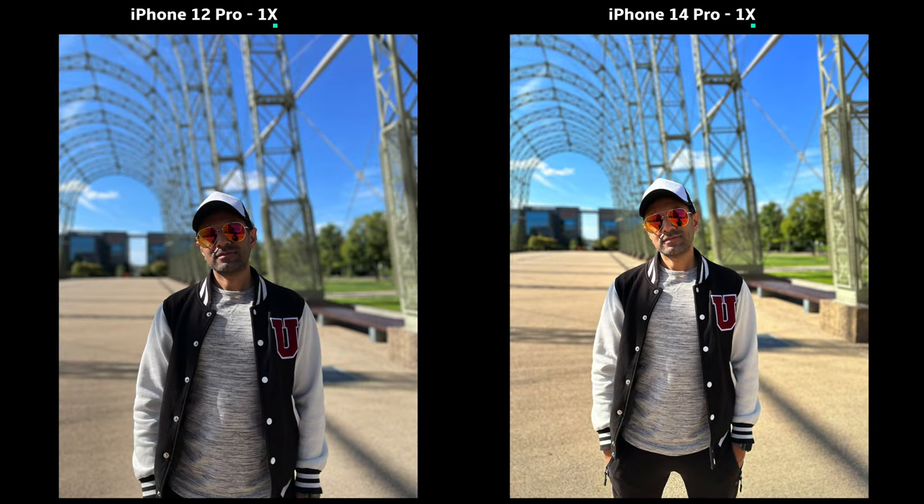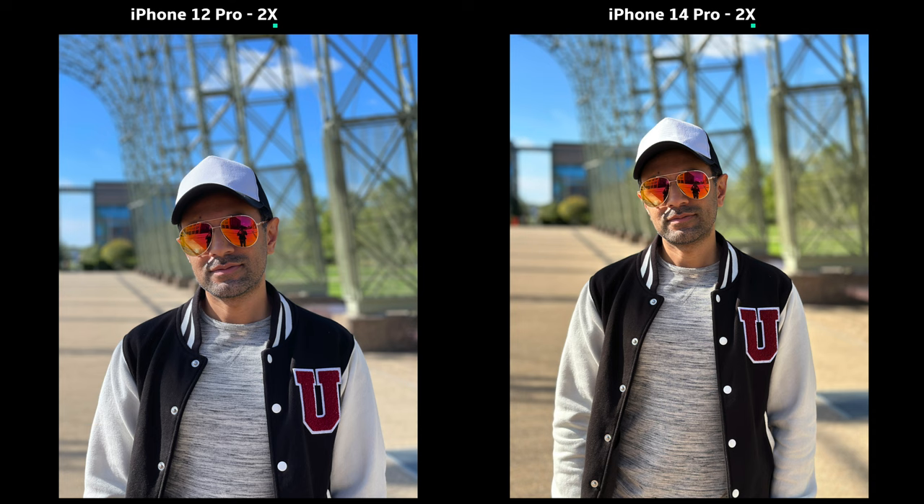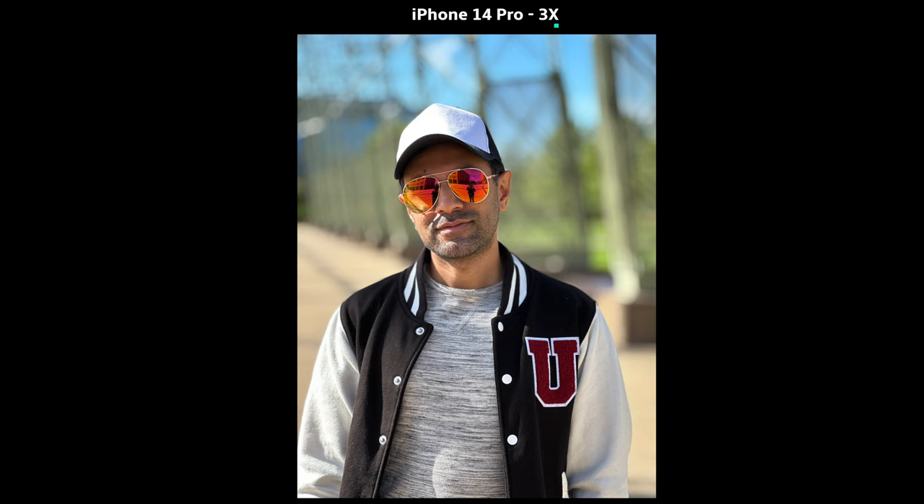In my opinion, the portrait modes have had a really good improvement — from capturing the edges of the face and body more accurately to allowing more light to really highlight the subject in focus while still having a beautiful depth of field in the background. With the 3x portrait mode only on the iPhone 14 Pro, I could see professional photographers starting to leave their mirrorless cameras behind. Apple have really come a long way in their portrait game.